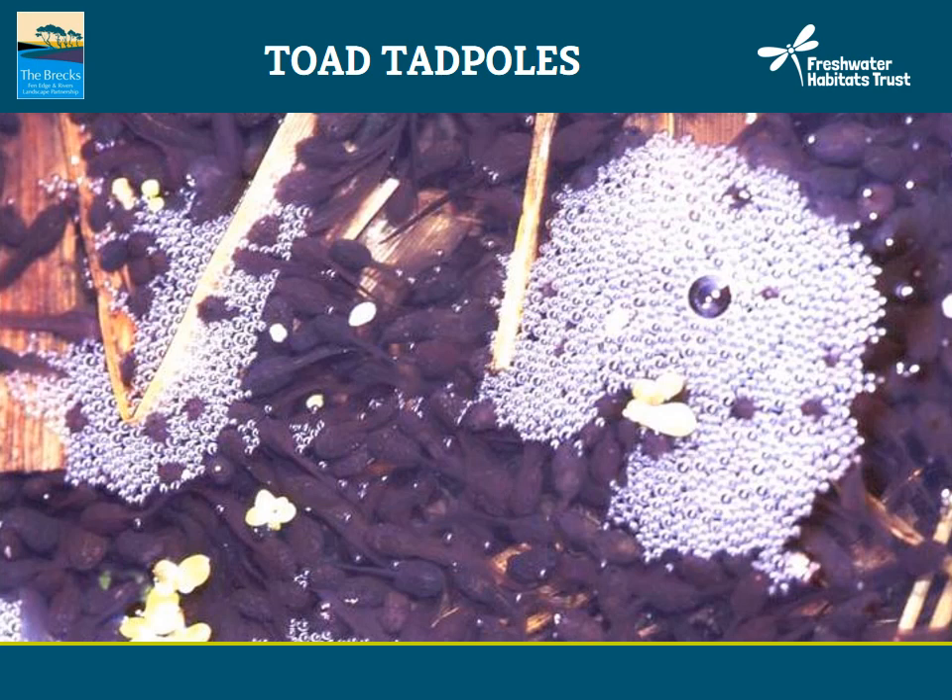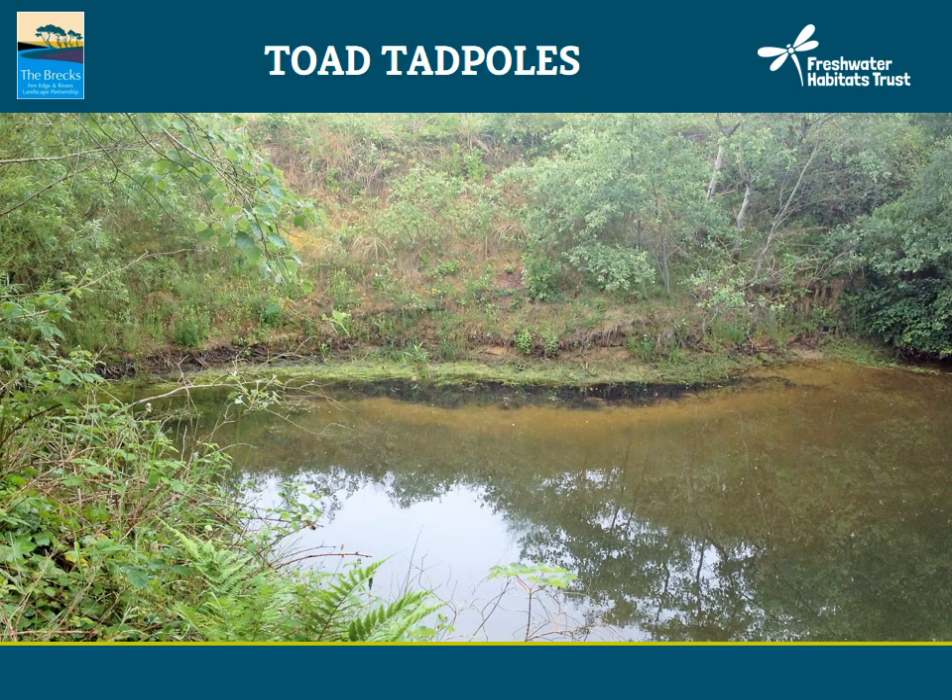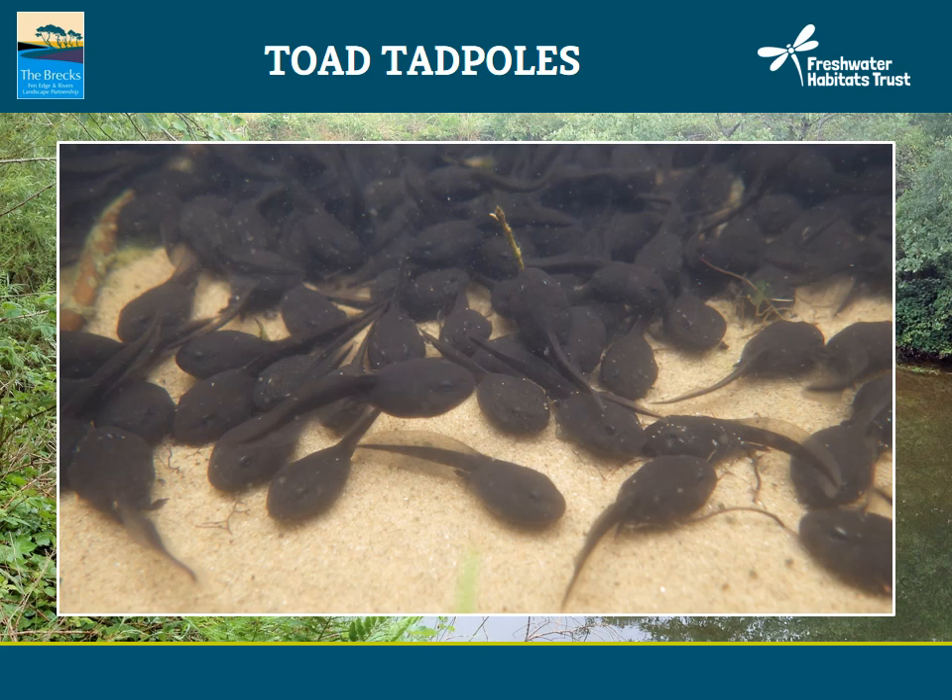Tadpoles usually spend between 15 and 25 weeks in the water. Here is another example of toad tadpole shoaling — you can see at the back of the pond a dark mass along the foreshore. On closer inspection, it reveals a mass of thousands of toad tadpoles, so there is no mistaking that this is a significant toad breeding pond.